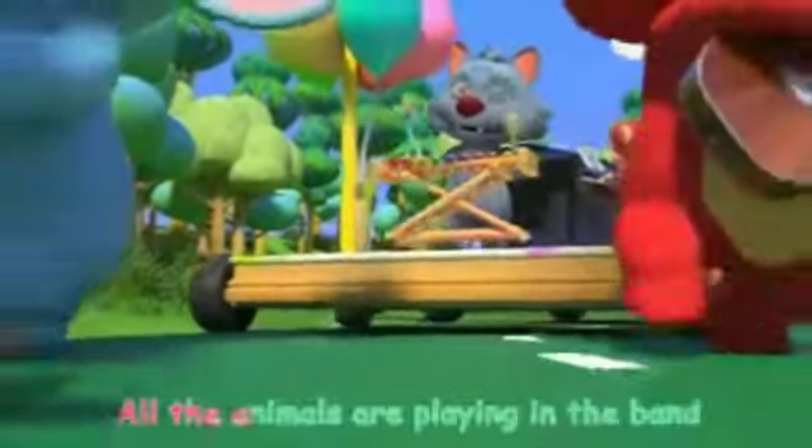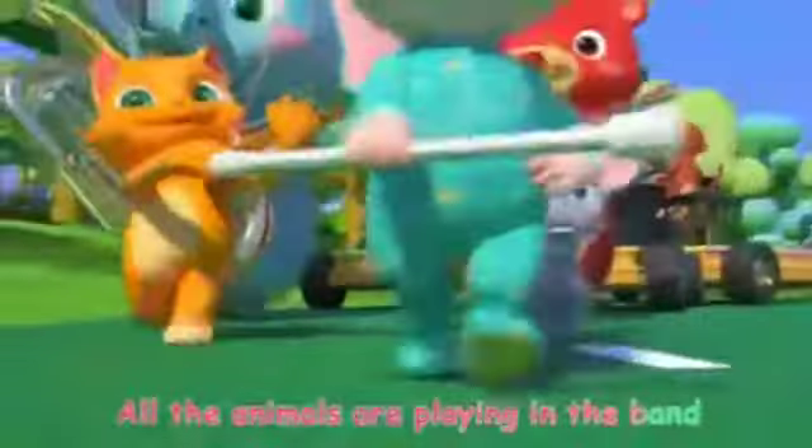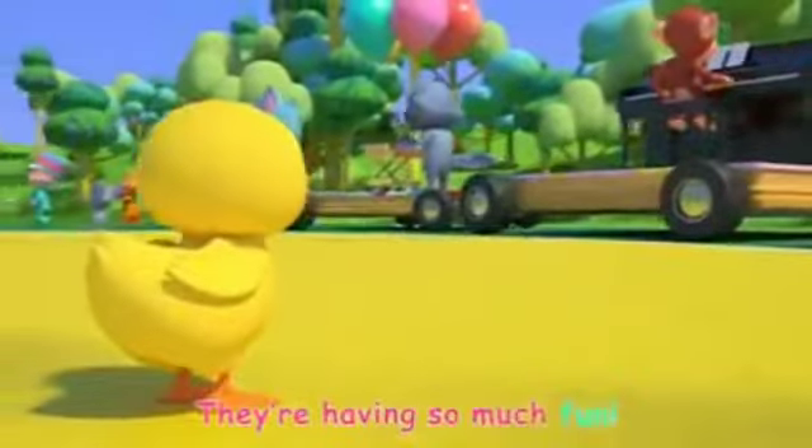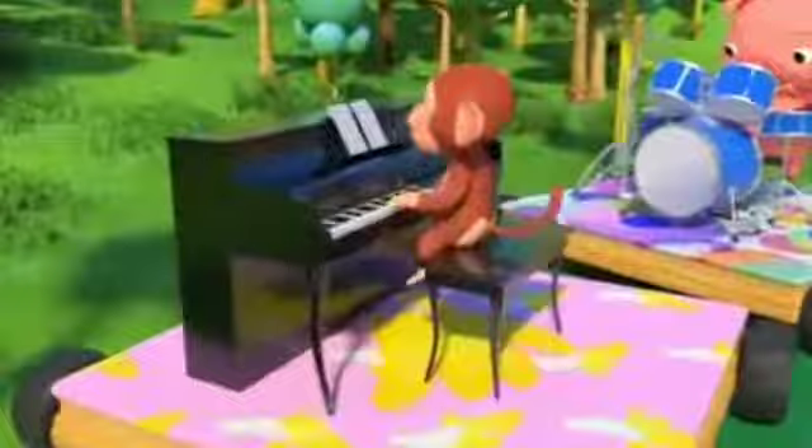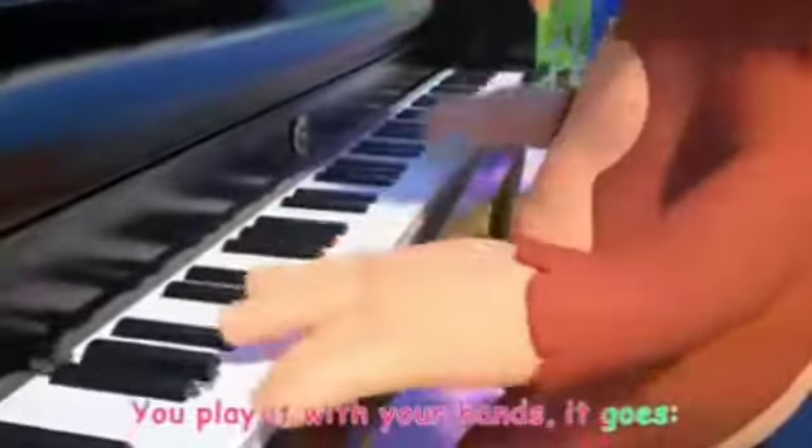All the animals are playing in the band, they're having so much fun. The piano is so grand, you play it with your hands.